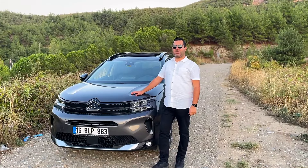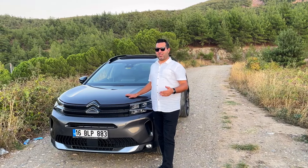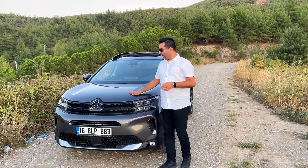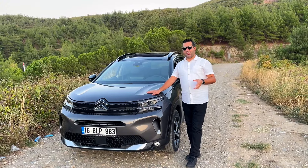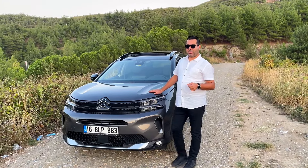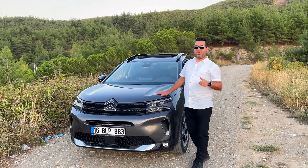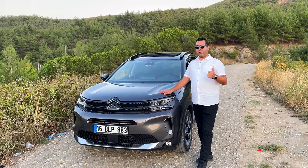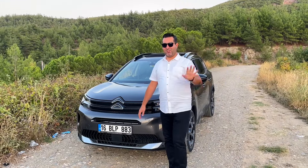Bugün sizlere Citroen C5 Aircross Shine ve Shine Bolt paket arasındaki farkları anlattım. Elimden geldiğince bütün detaylara değinmeye çalıştım; merak ettiğiniz konular olursa aşağıya yorumlara yazmanızı öneririm. Kanalıma abone olmayı ve like atmayı unutmayın. Hoşçakalın.